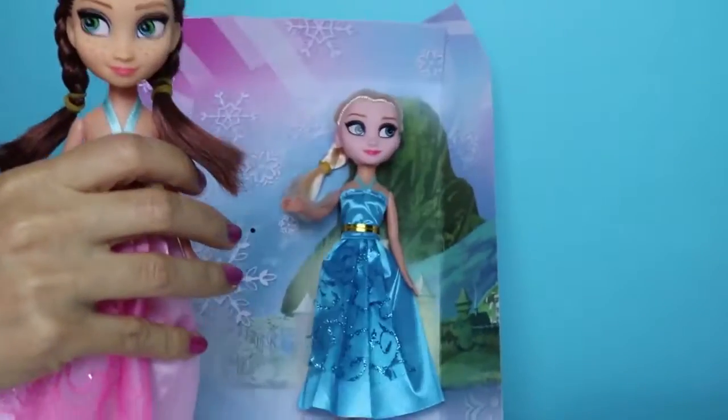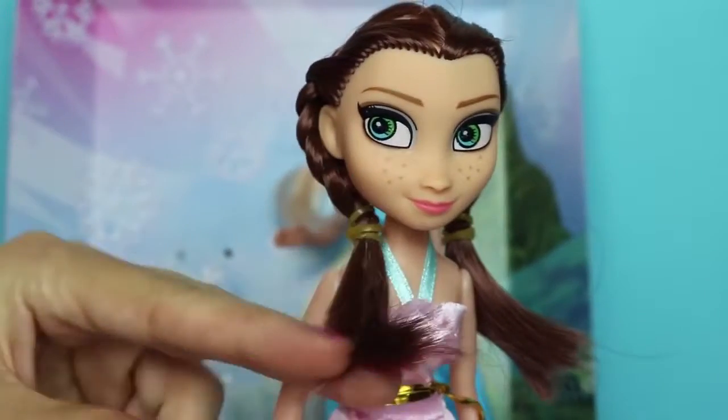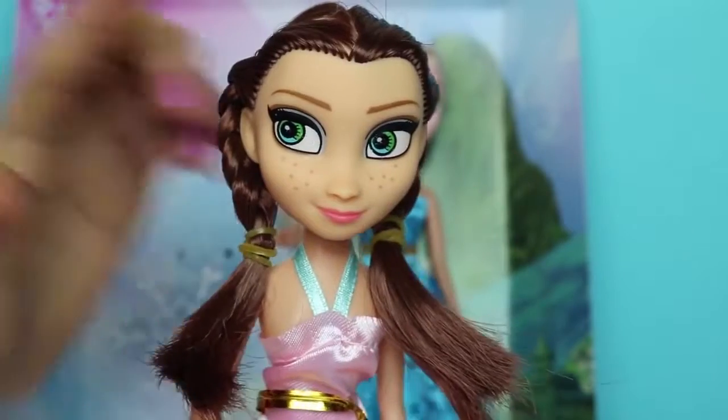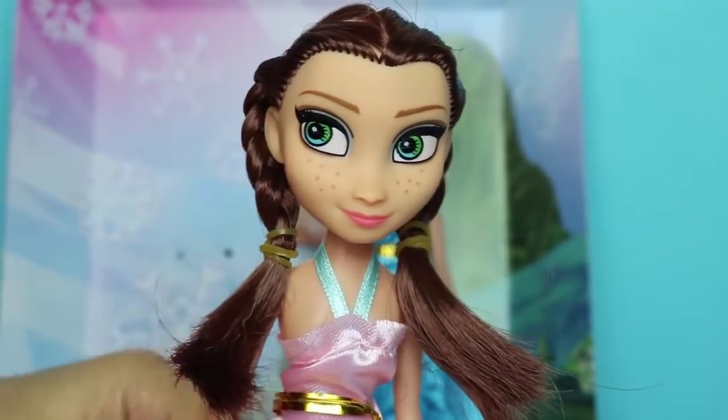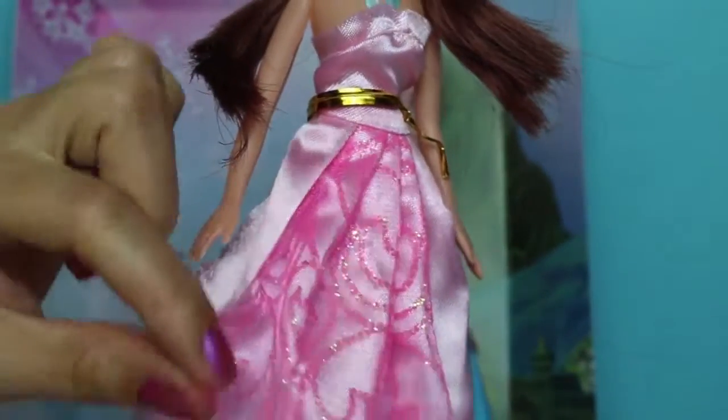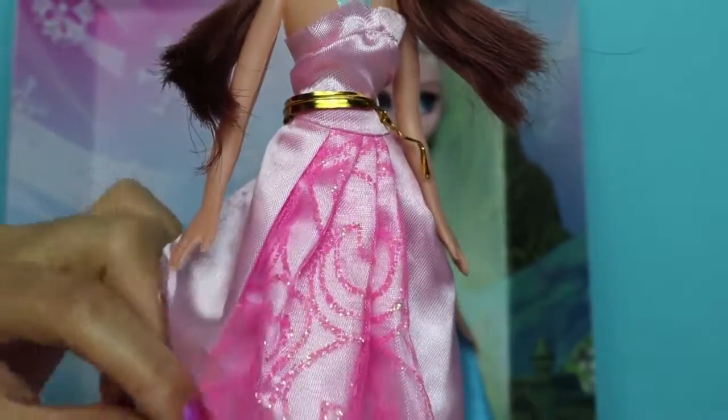Let's take a look at Princess Anna first. Doesn't she have such beautiful brown hair and she's got two long braids? Beautiful big eyes. And let's have a look at her dress — oh, it's so beautiful and shiny and pink.